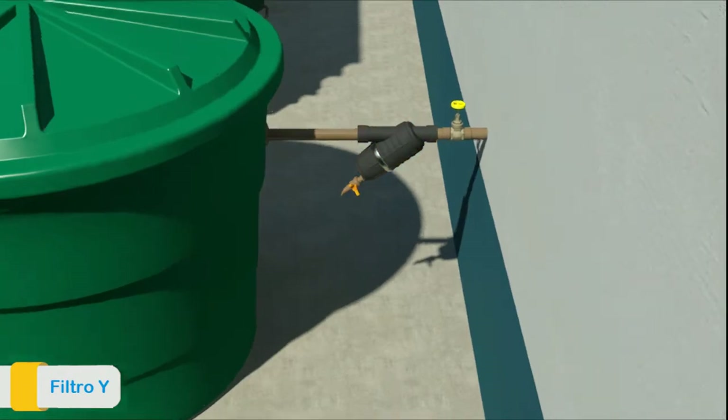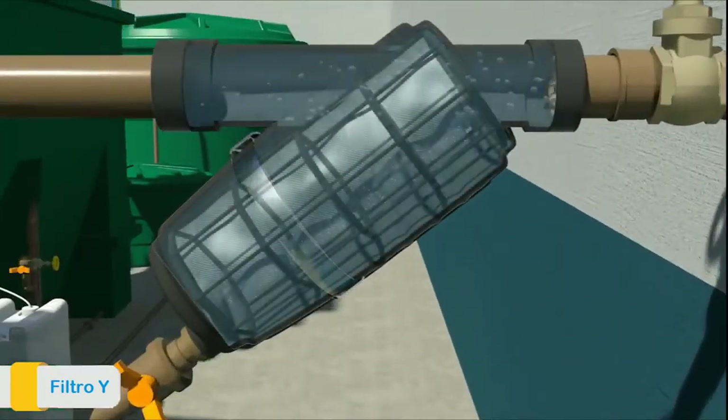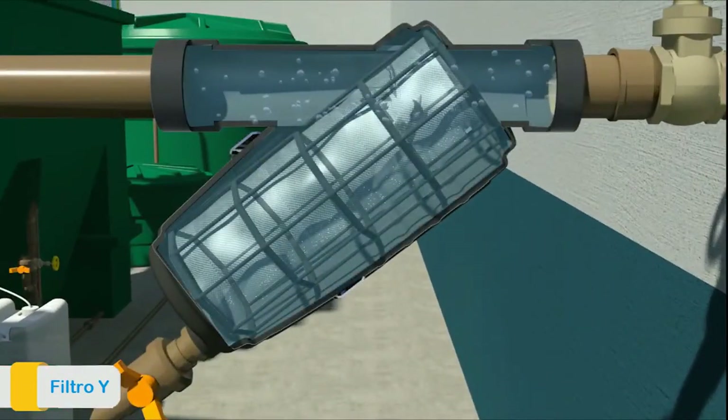The first step is a pre-treatment through a filter that retains coarse solids and hair strands. The effluent is then transported to the raw water tank.